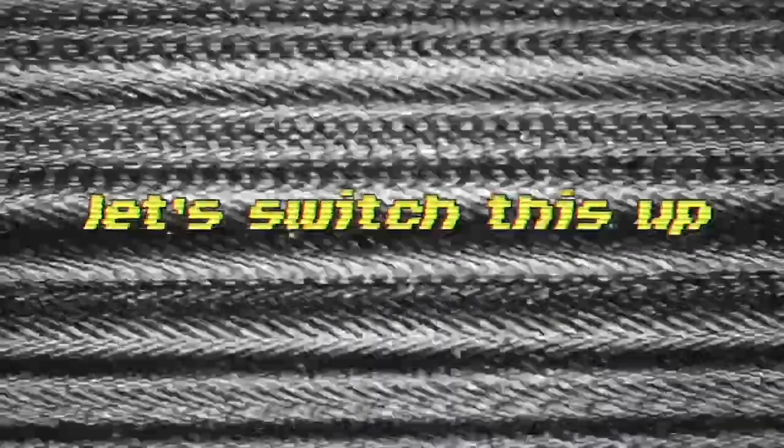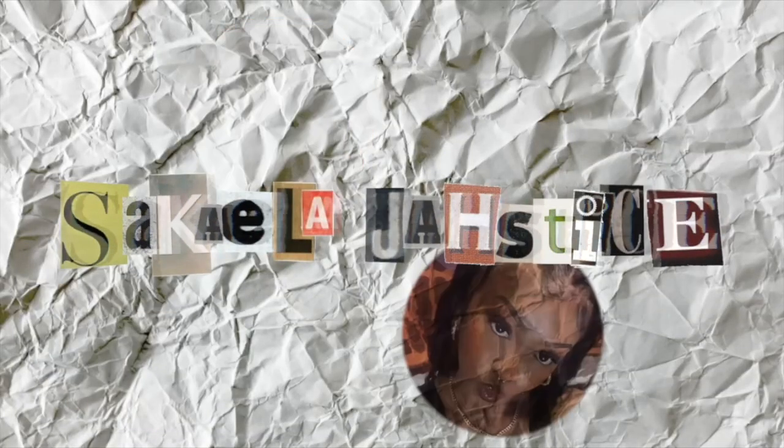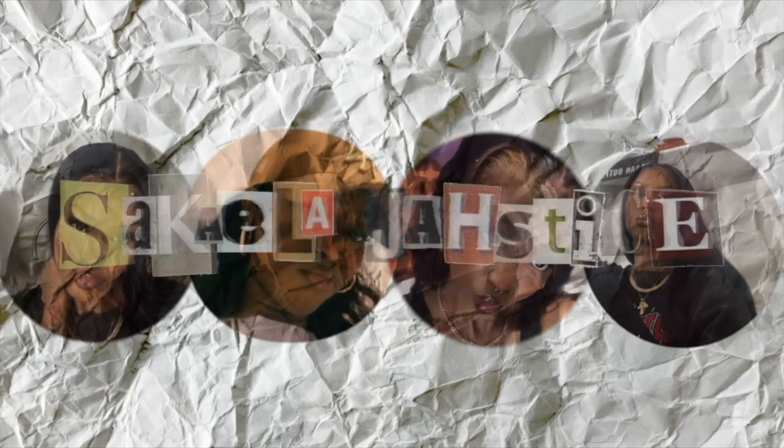One, two, three. Let's switch. Hi babes, welcome back to my channel.